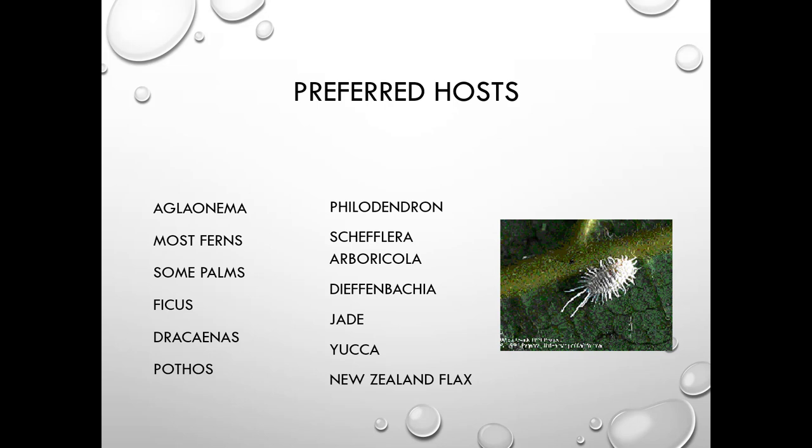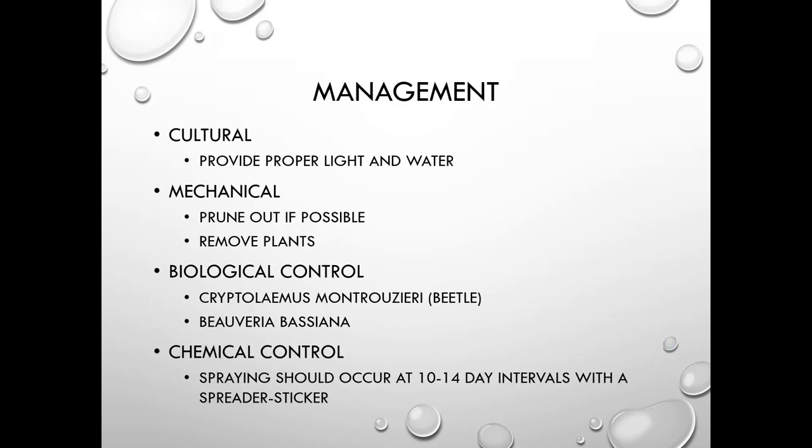Most preferred mealybug hosts are houseplants, but they do show up on New Zealand flax, which has lots of nooks and crannies. Cultural controls include providing proper light and water, pruning out infested parts, or removing plants. Cryptolaemus beetle is a great biological control, and Beauveria bassiana is a fungal control. Chemical sprays should be applied at 10 to 14 day intervals with a spreader-sticker, and you must make direct contact with the insect when using insecticidal soap or neem.